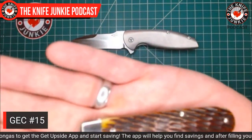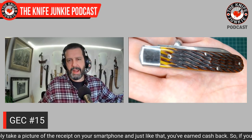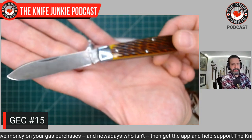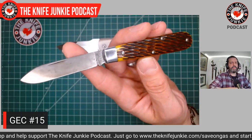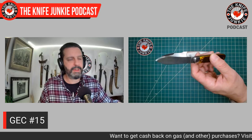In the left pocket, a fall classic — a fall favorite. This is a GEC number 15, a single-bladed spear point in autumn jig bone. I just love that color. It's an excellent build, from 2018, and a very solid and stout slip joint knife. If you like single-bladed slip joints, this is probably all you'll ever need. It's a 1095 blade, about two and a half inches long — a classic boy's knife in design and dimensions.